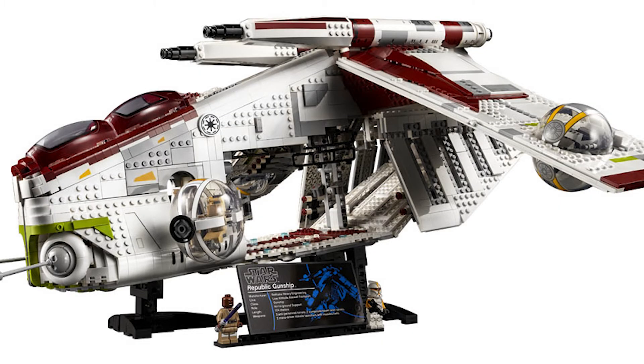Alright everyone, JT Bricks here, back again with another LEGO video. Today I'm discussing my thoughts on the new upcoming LEGO Star Wars Republic Gunship.